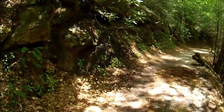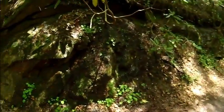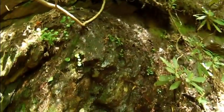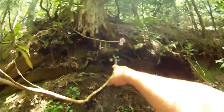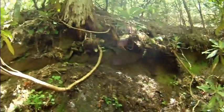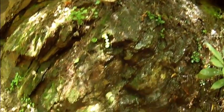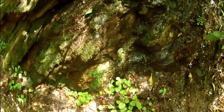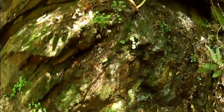We've got a little bit of a seep — some water coming out from the rocks, coming down out of the rocks, out of the ground, hitting the rock and going through the soil and coming down. Got a lot of mosses coming out.